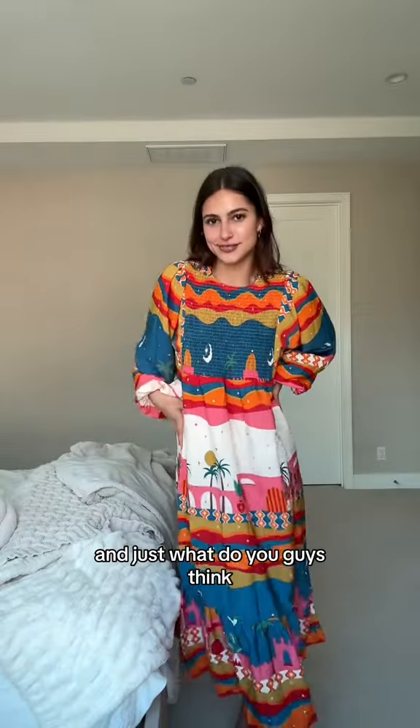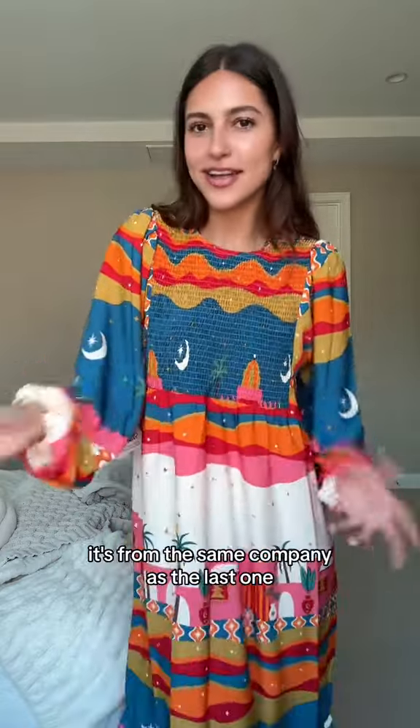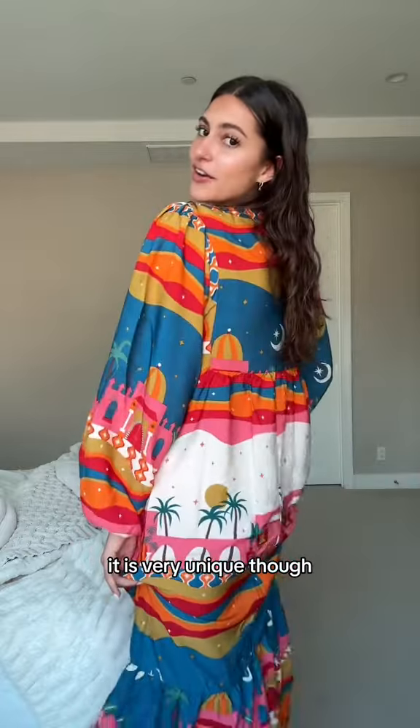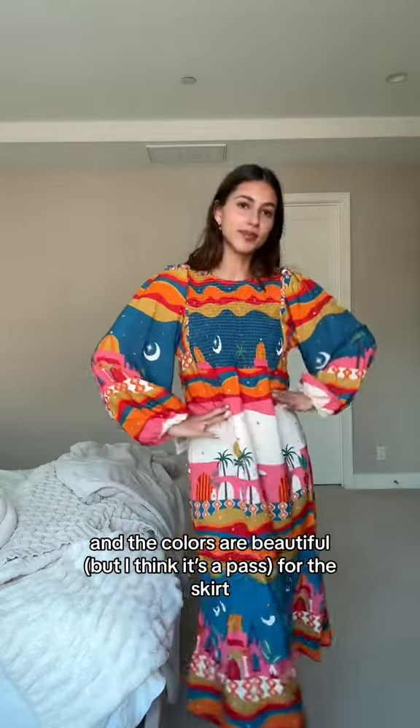You guys know I love bright colors, so I thought I would take a shot in the dark. What do you guys think? I wish it was like tighter or something — I mean, you could work with it. It's from the same company as the last one, but I'm not sure about the price once again. It is very unique though and the colors are beautiful.